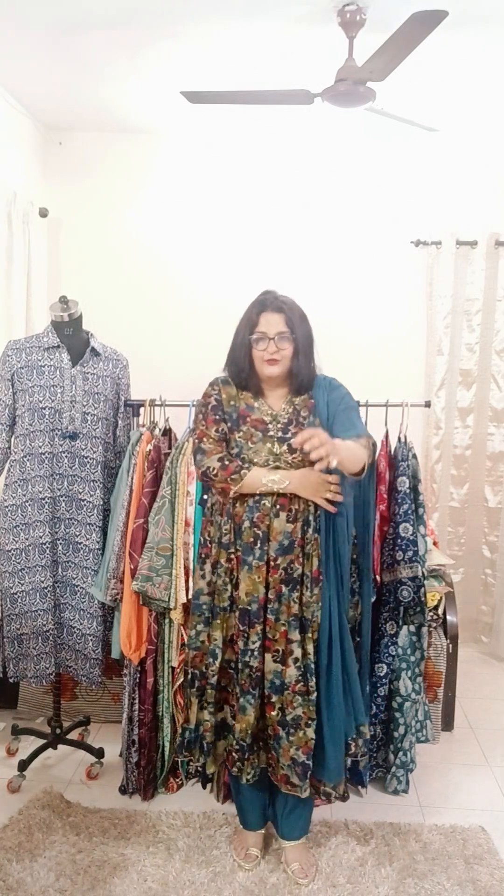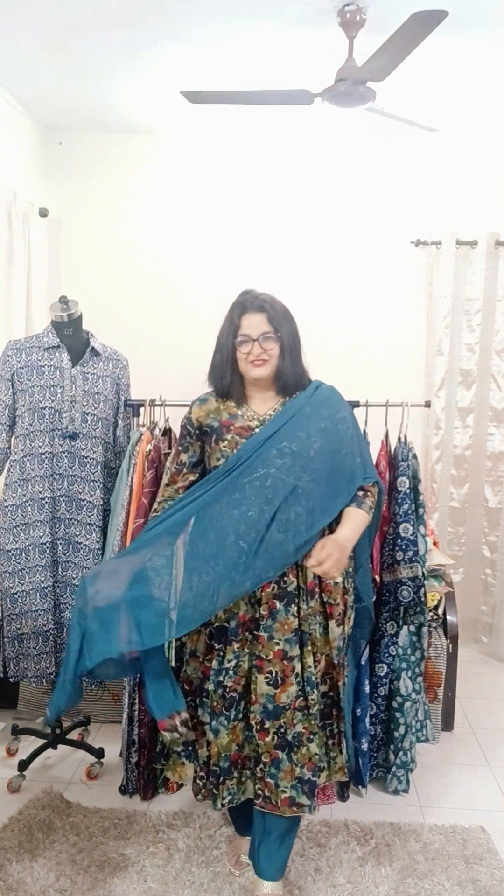We're looking forward to hearing from you and we really appreciate your support. Plus sizes are our best sellers — for the last one and a half years, plus size sells really well. Thank you so much and I'll see you again soon.